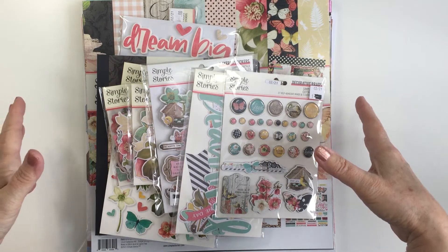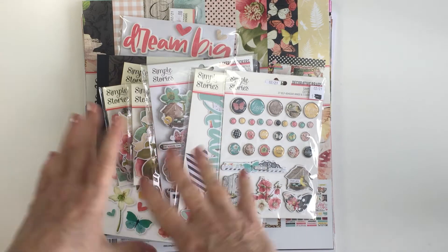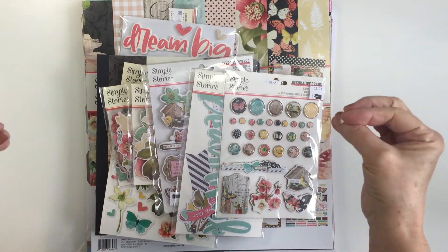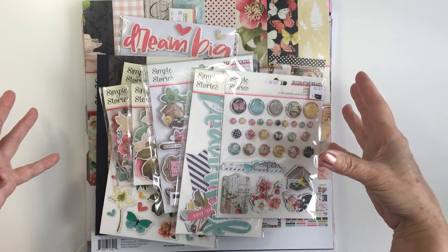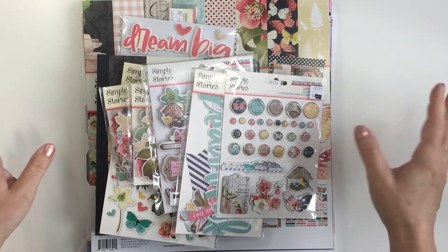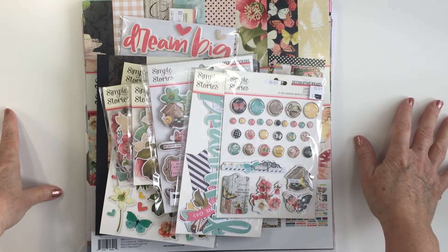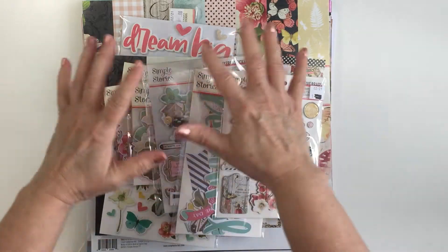I will leave some affiliate links for these products in the description box below. If you click on those links I will get a very small commission, and I do appreciate it — it provides me with a little bit of a kickback which is very much appreciated. So I am going to show you what I purchased. I love this Simple Stories collection, it's so beautiful.